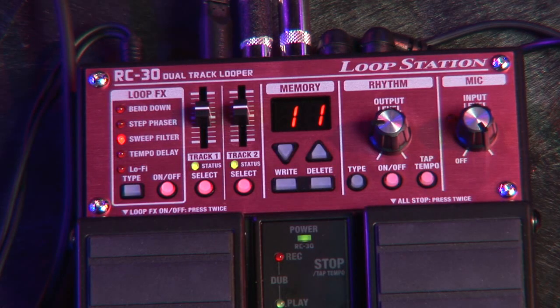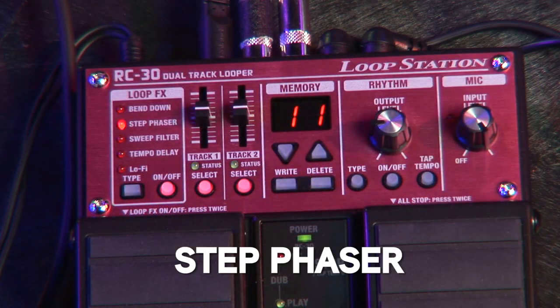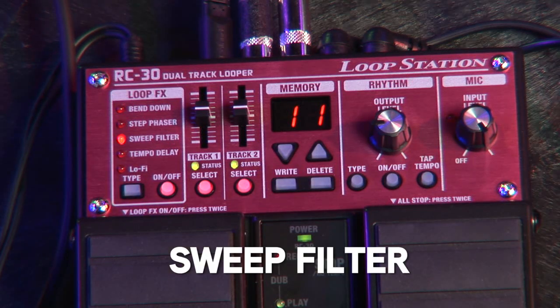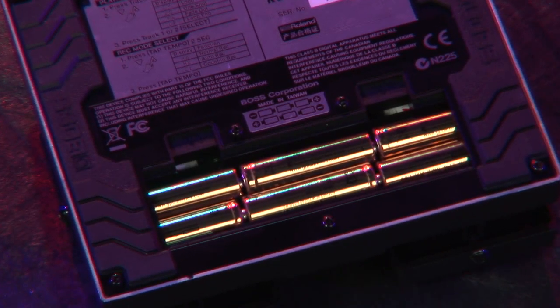There are five built-in looper effects such as bend down, step phaser, sweep filter, and more. The RC-30 has an XLR mic input with phantom power, can run on batteries.